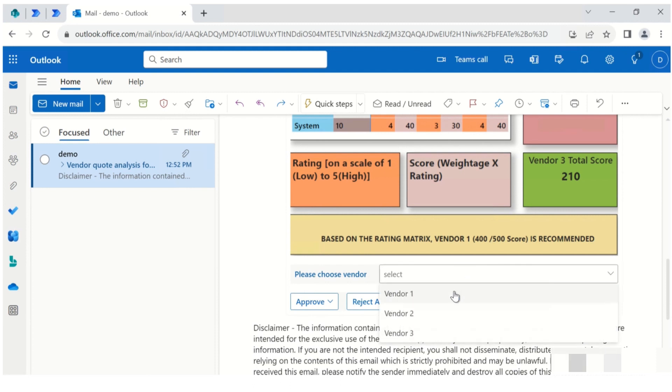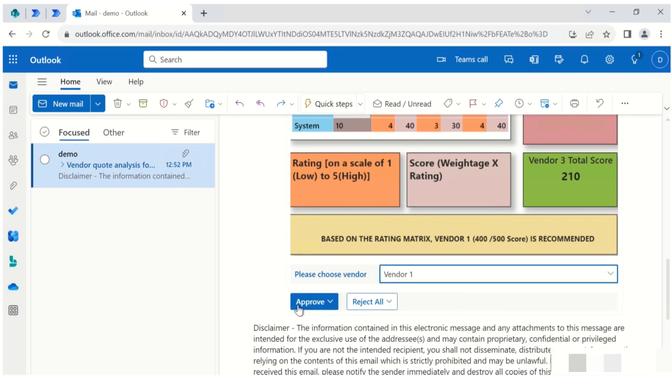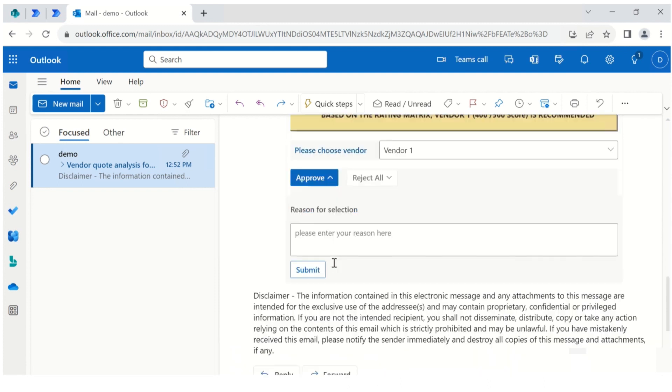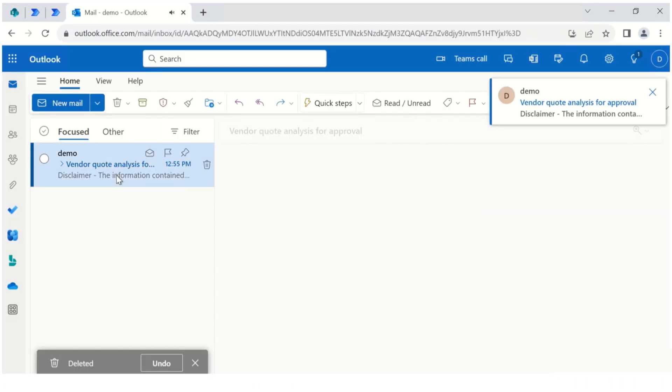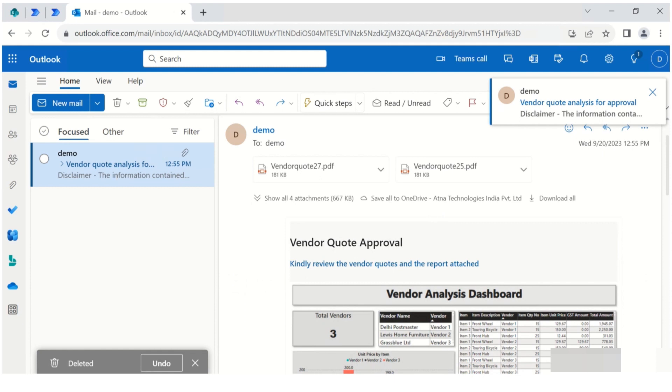The approver can select their preferred vendor easily from the list of vendor options provided. They can choose to approve or reject, and comments can be made by typing in their reason for selection. This ensures transparency and communication with all stakeholders involved. The approver can make a data-driven decision just from the presentation provided in their Outlook. With that, it's time to move on to the next stage of approval, as approval hierarchies are a crucial part of the workflow.